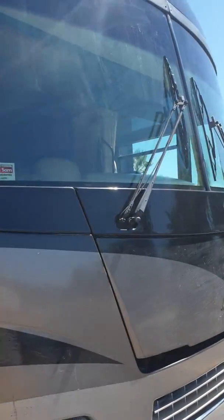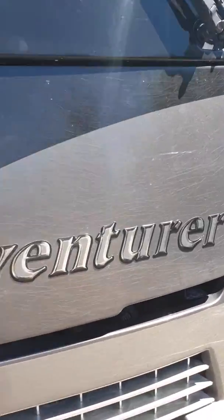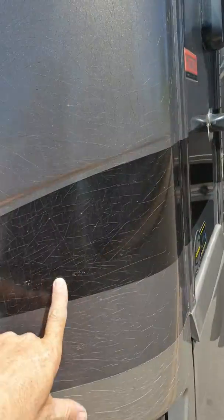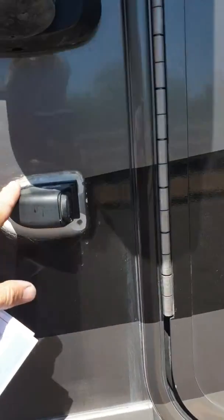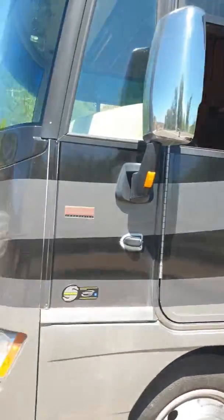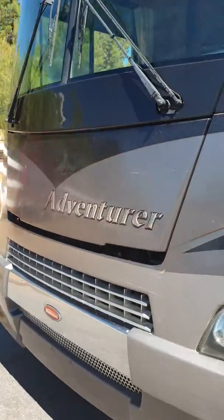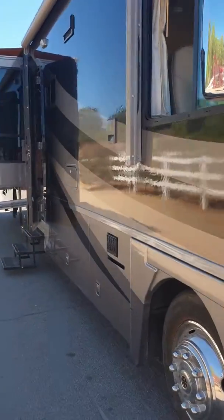No cracks in the windshield. It does have an invisible bra, so that's what you're seeing there. Absolutely beautiful motorhome. This is probably the best floor plan out there. Let's take a look inside.